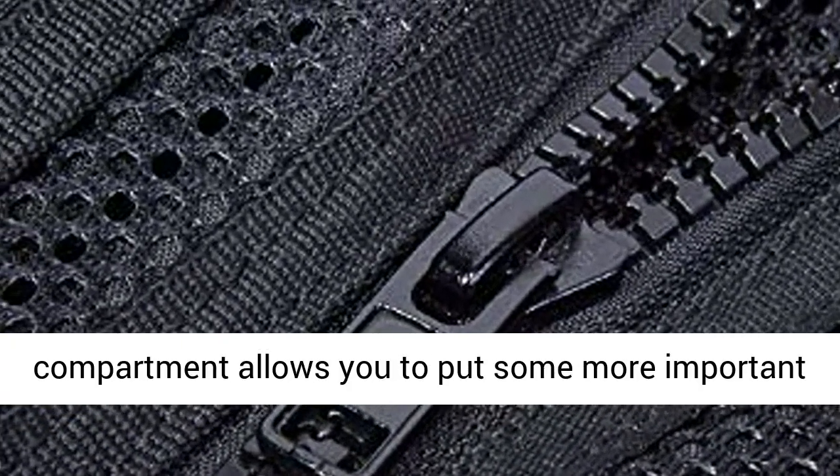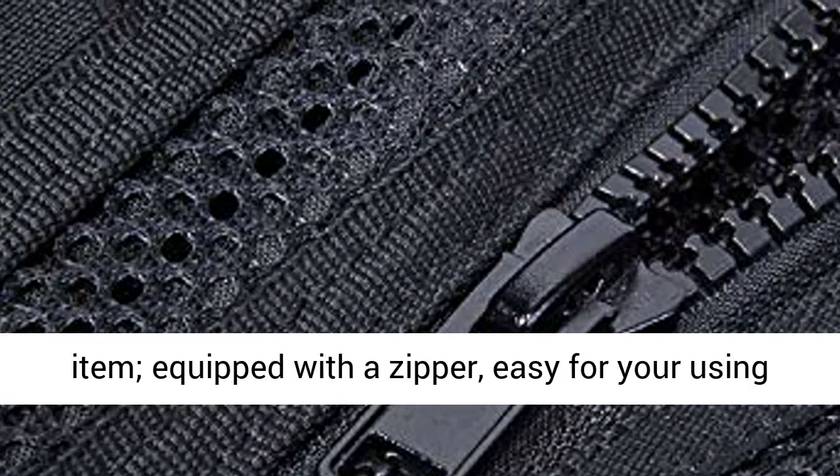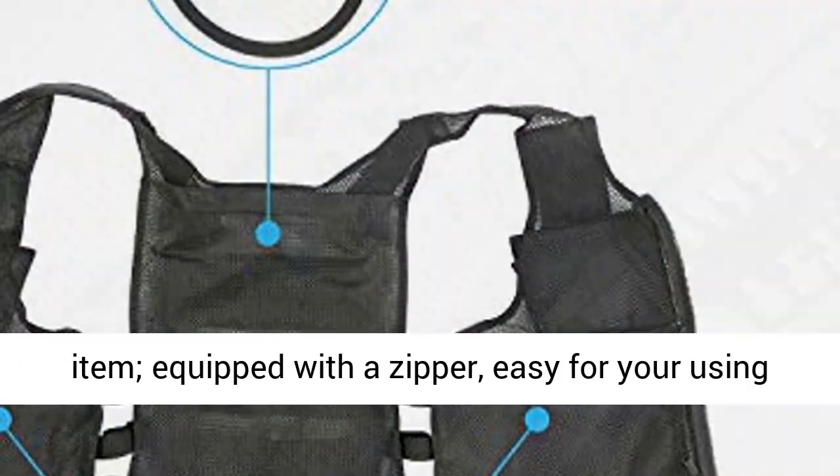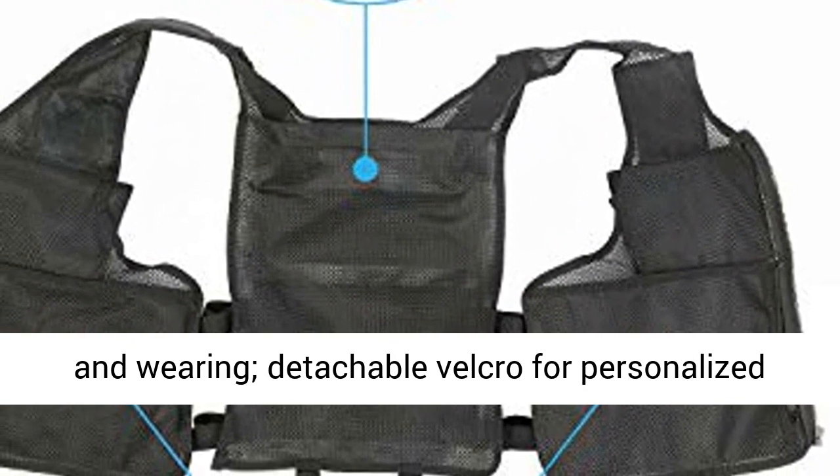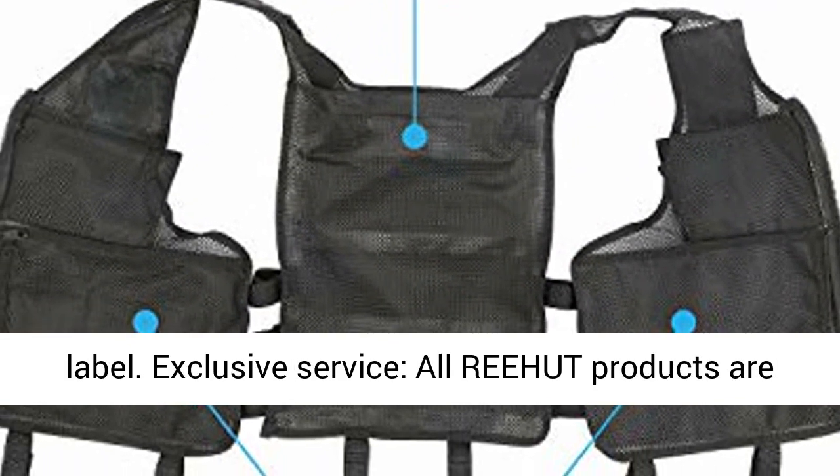Special design: a reinforced rescue pull handle is convenient for carrying. The internal compartment allows you to store important items, equipped with a zipper for easy use and wearing. Detachable Velcro allows for a personalized label.